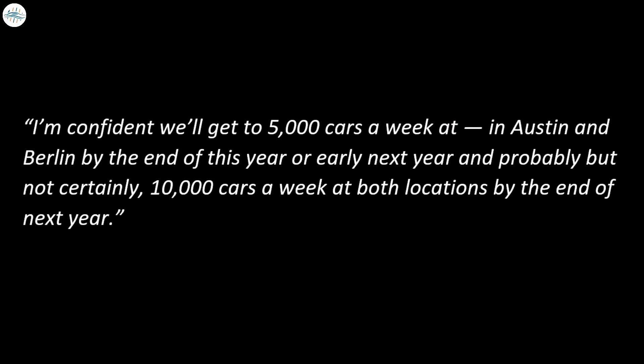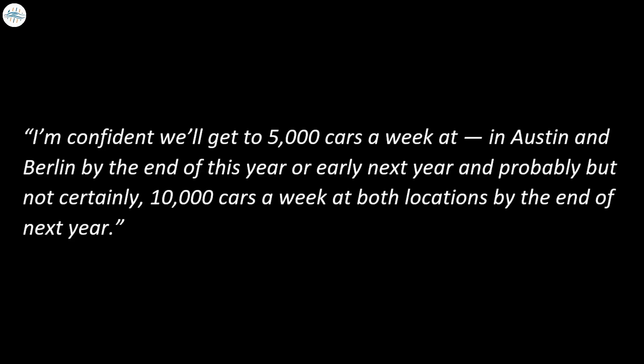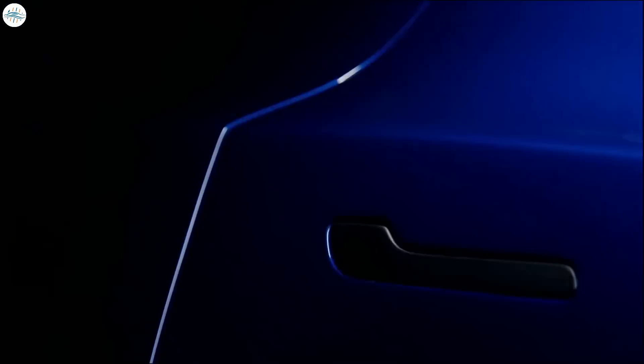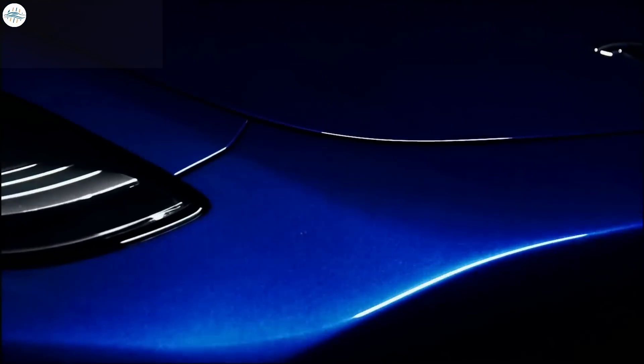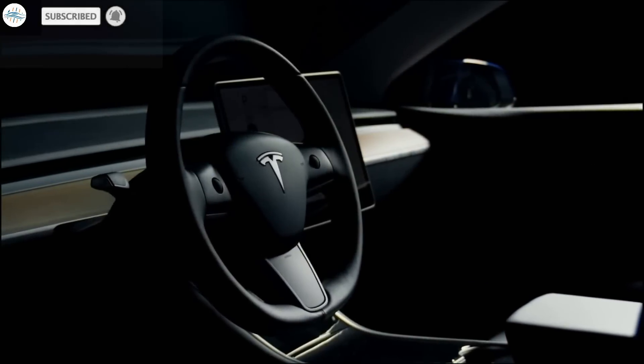Musk noted that by the end of 2023, Giga Texas and Berlin could hit 10,000 cars per week. He said: "I'm confident we'll get to 5,000 cars a week in Austin and Berlin by the end of this year or early next year, and probably — but not certainly — 10,000 cars a week at both locations by the end of next year." That's it for now — share your thoughts in the comments, and stay tuned at The Electric Arena for all the latest Tesla and electric vehicle news.